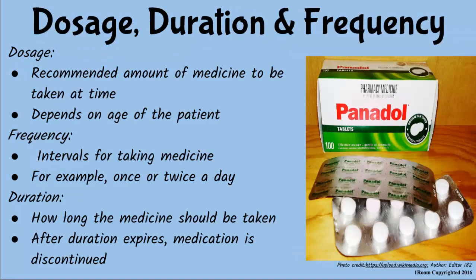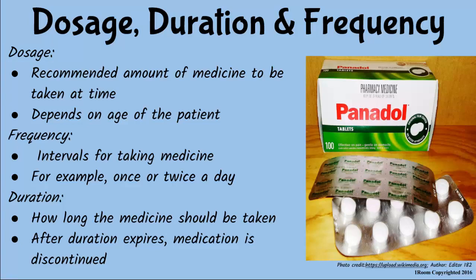Dosage is the amount of medicine to be taken at any given time, and it depends on the age of the patient. Frequency is the interval at which medicine is to be taken — once, twice, or thrice a day. Duration gives direction on how long the medicine should be used before it is discontinued. Storage tells us to keep medicine in a cool, dry place or in a refrigerator, away from children or sunlight. Instructions for use include shaking the bottle well before use in the case of syrups or suspensions.